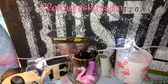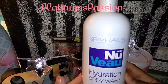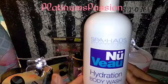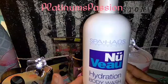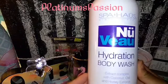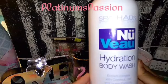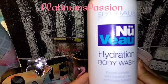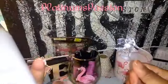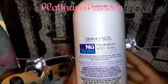In continuation, I saw this bottle — it's huge, 32 fluid ounces. I picked it up and put it back, and then my daughter picked it up and said, 'Ma, it smells really good.' I opened it and I liked the smell, so I grabbed one bottle. They had about 20 bottles, but that doesn't mean anything because you can go back tomorrow and it'll be gone. This is Nouveau — I'm not even going to try to pronounce that word. It says hydration body wash extract complex with coconut, oat, and honey extract. So I'm going to see how this works.